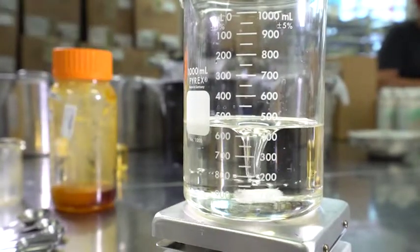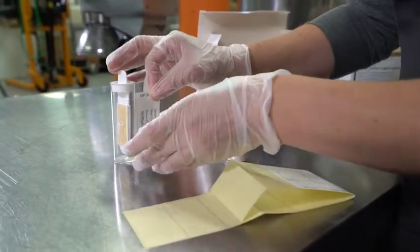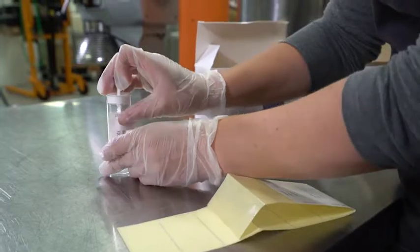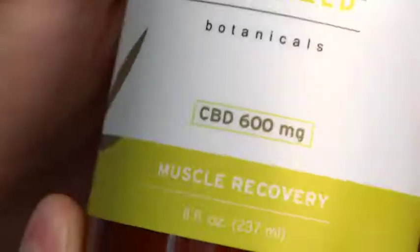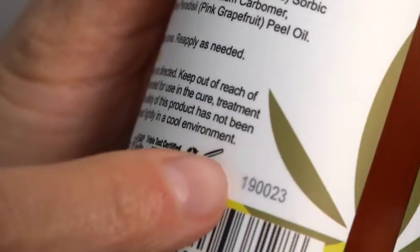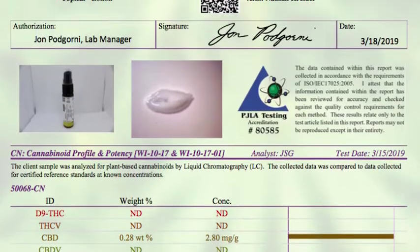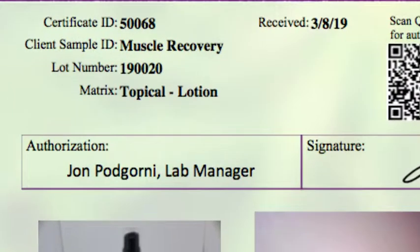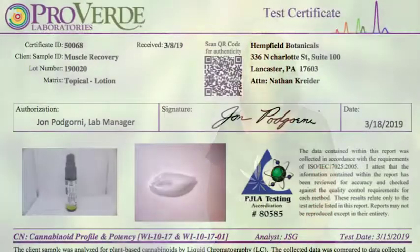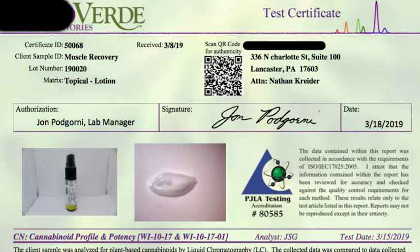Do they manufacture their CBD products in a licensed facility, or are they white-label products manufactured elsewhere? Do they include batch numbers on their products? Does the batch number that you will be purchasing match a specific third-party lab results document found on the company website? Does the third-party lab result documentation contain blacked-out areas covering the product name, lab name, or date?